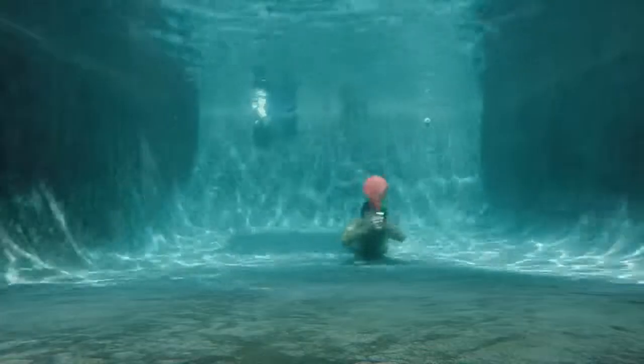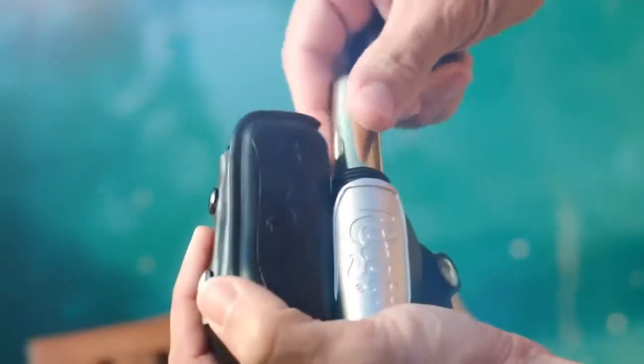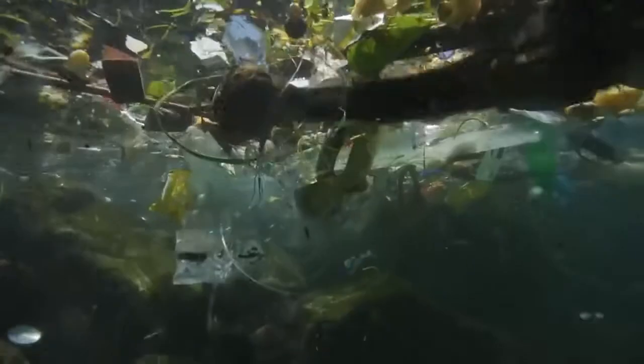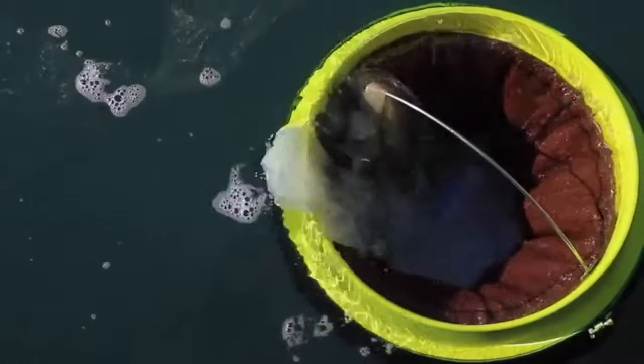#19: Emergency wristband — inflates instantly and brings you to the water's surface, saving you from drowning. #18: Ocean cleaner — an automated rubbish bin that catches floating rubbish, oil, fuel, and detergents.